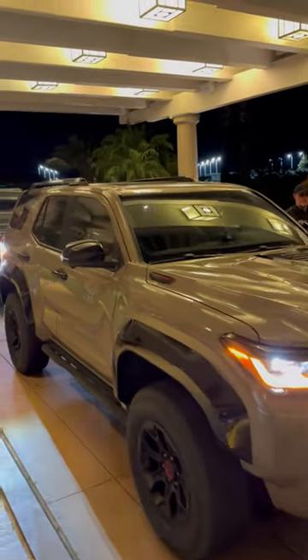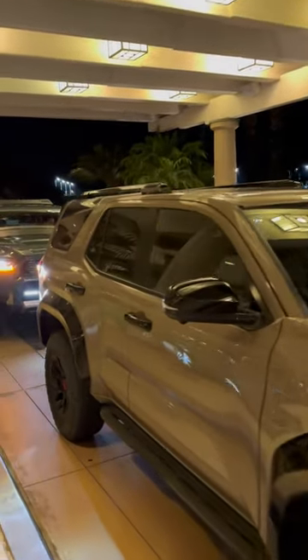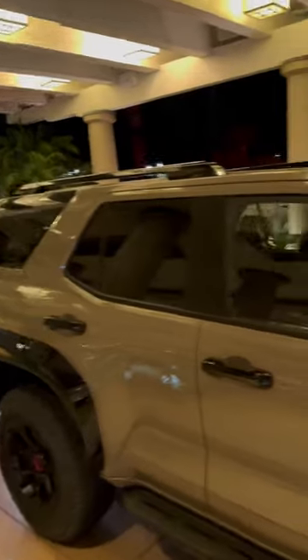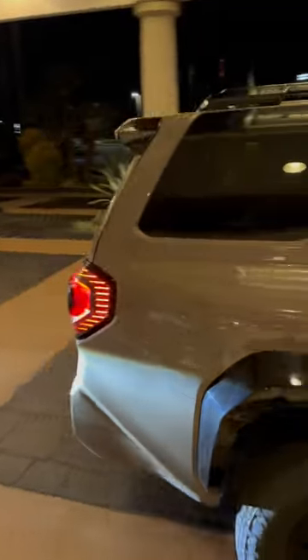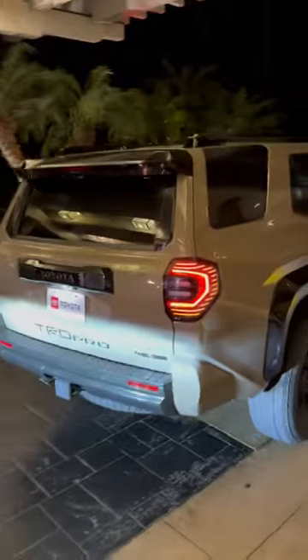We have the brand new 2025 sixth-generation 4Runner TRD Pro with the mud bath color — a very different look at nighttime. And then, oh, check it out going away — look at those tail lights!